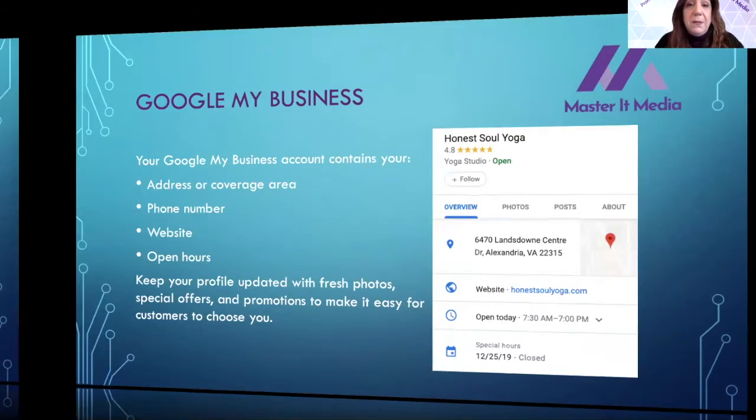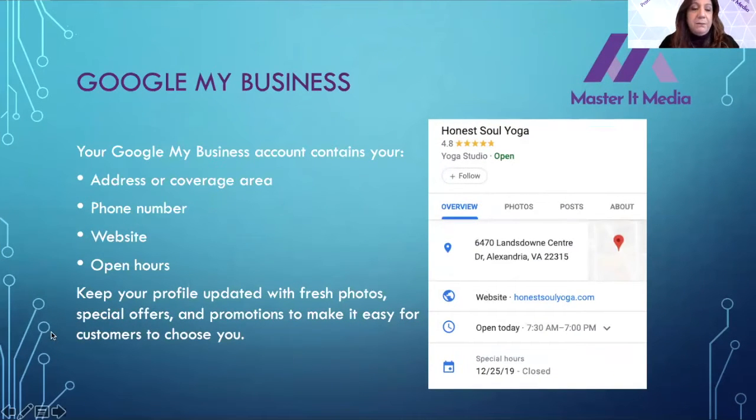A Google My Business account contains things like your address, but don't worry — even if you don't have a physical address, you can put in a coverage area. For example, with Master at Media I didn't put in my physical address; I covered Duchess, Putnam, and Westchester as my coverage area. You could also pick the United States or worldwide. You would also put in your phone number, your website, and open hours.